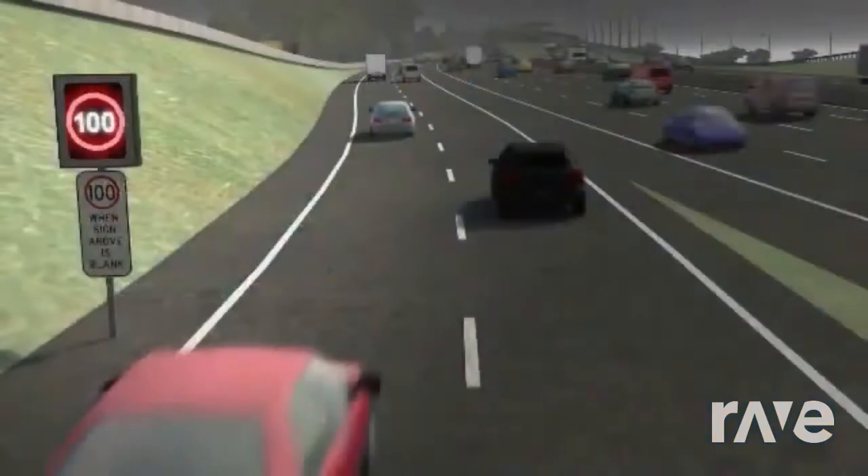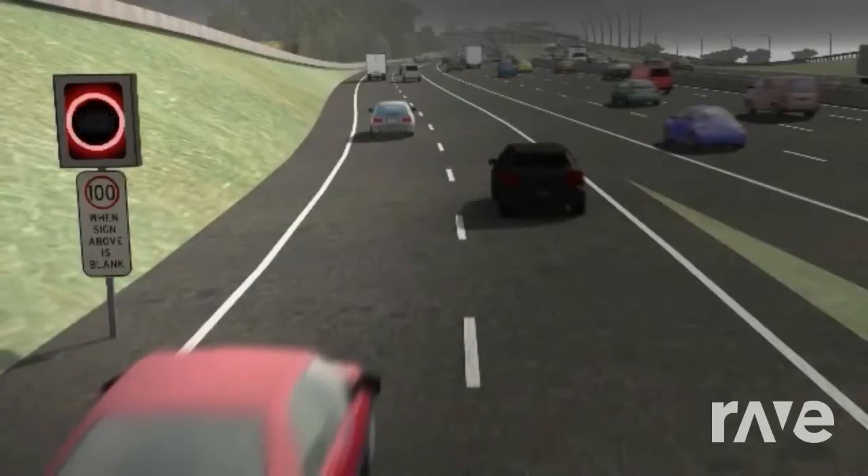As you enter the motorway, signs will show you the speed limit. This speed limit is 100 kilometres per hour. If the electronic sign is blank, then the bottom fixed sign sets the motorway speed.